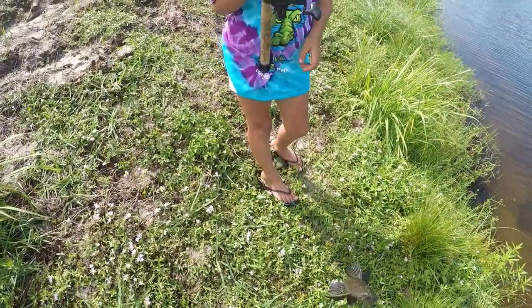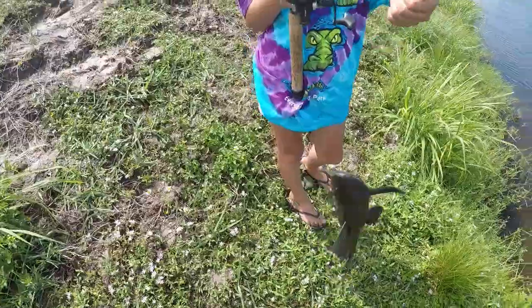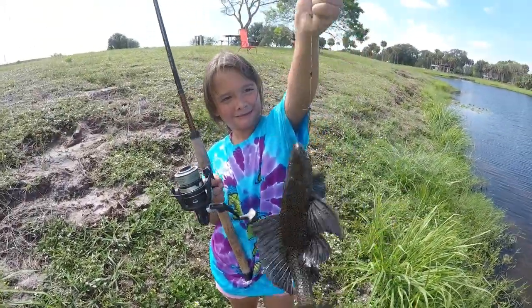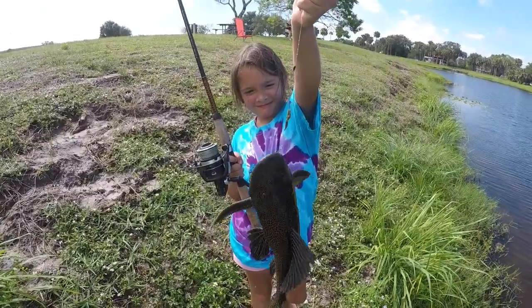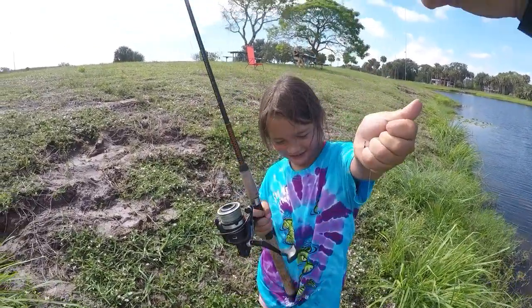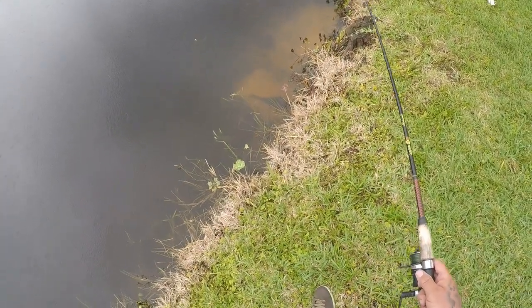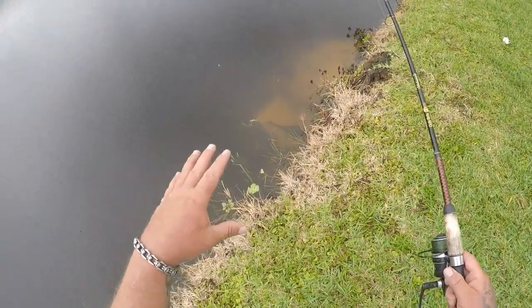Good job honey! Yeah — nice fish Summer! Look at his little teeth, giant pleco right here. This is one of the biggest ones I've seen actually. All you do is you just walk along the banks and you'll see them laying up here in these little white washed-out areas.